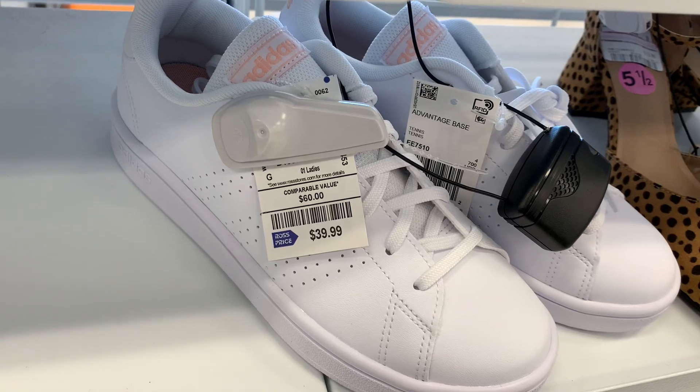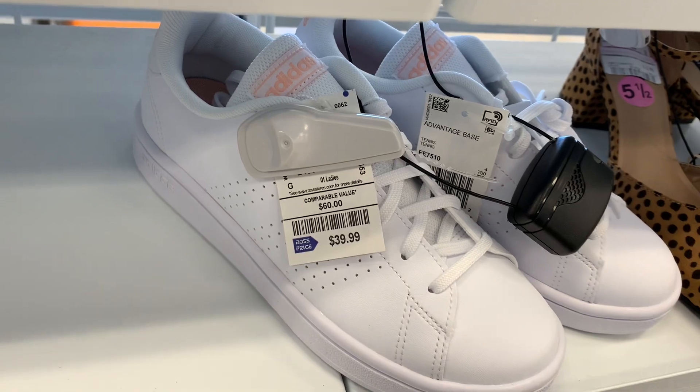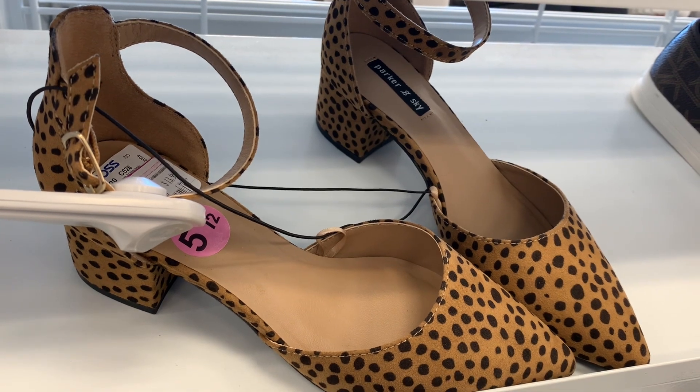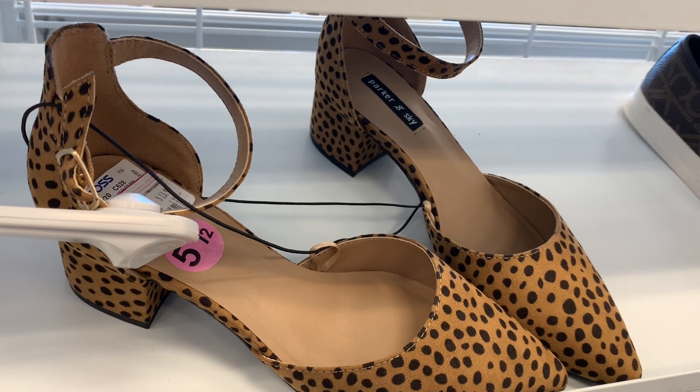They have these Adidas ones for $39.99 — I really like them. They're all white and then on the tongue it's like a pink peach color, that looks so awesome. They also have these high heels on clearance for $13.99 — I love the little spots on it and the strap around the ankle part.